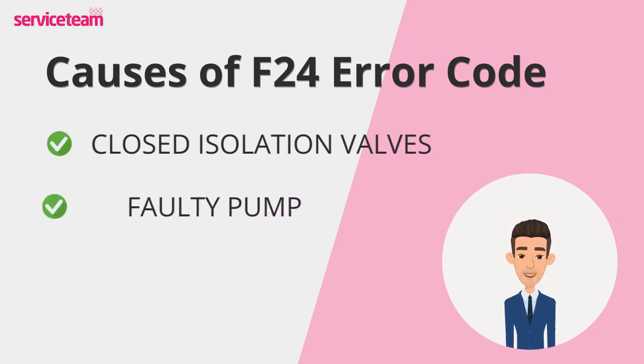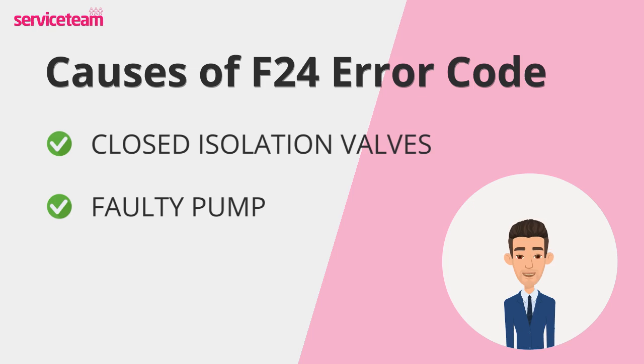If the pump is faulty and not working properly due to blockages, wear and tear, or electrical faults, water won't circulate as it should. In most cases, you'll need a repair or replacement.